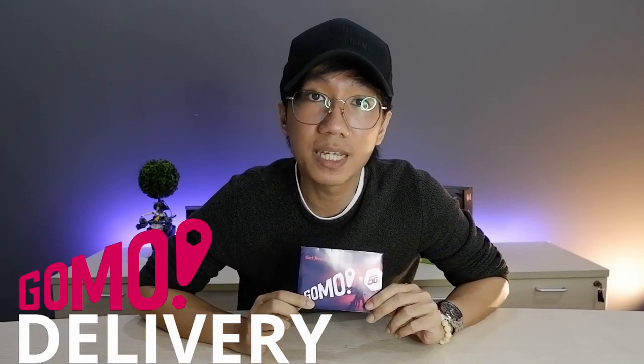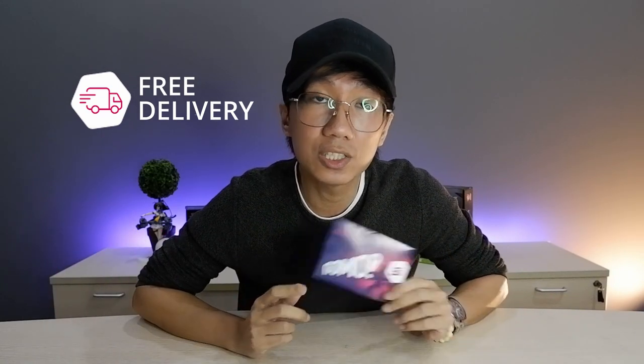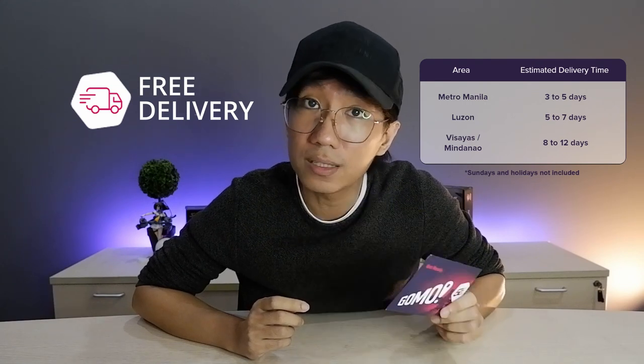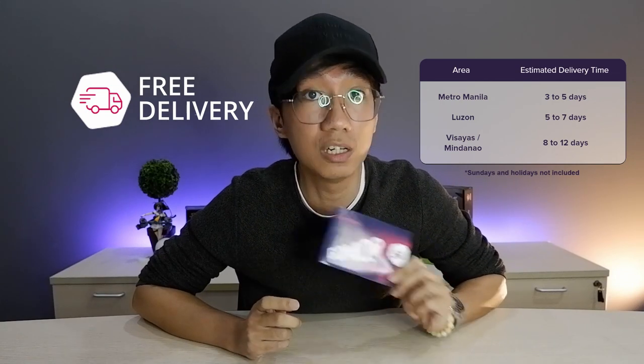If you purchase this GOMO SIM on their website, there's also free delivery — you don't have to pay anything for delivery. If you're living in Metro Manila, that's 3 to 5 days. If you're living in Luzon, that's 5 to 8 days. If you're living in Visayas and Mindanao, it's 8 to 12 days. But again, there's no delivery charge. Once purchased, GOMO will send you an email with a tracking number so you can see where your item is.